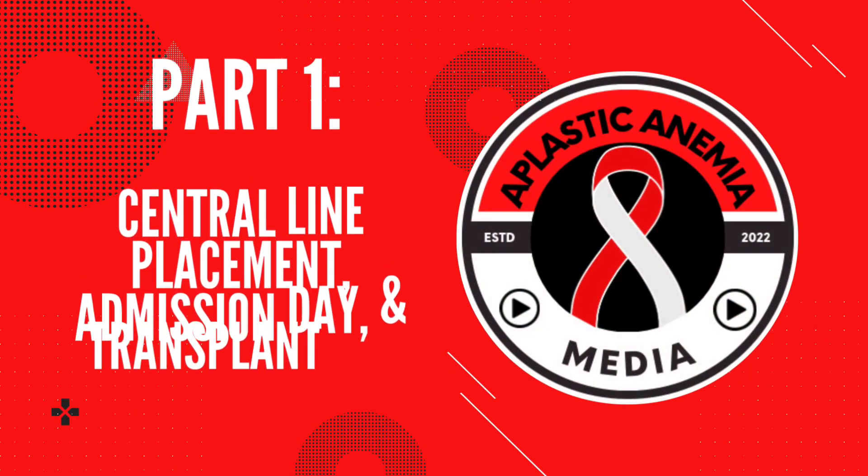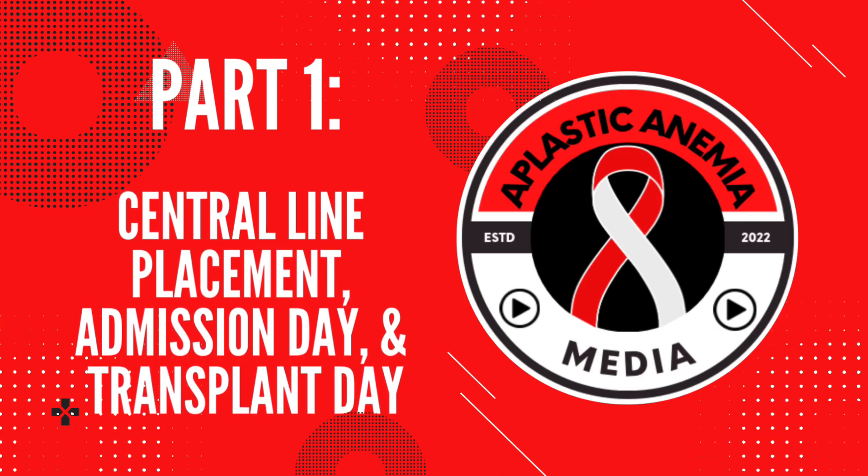My sister said I need to work on my transitions in my videos, so here's a transition into part one. Part one: central line placement, admission day, and transplant day. This is definitely going to be the meat of this video.